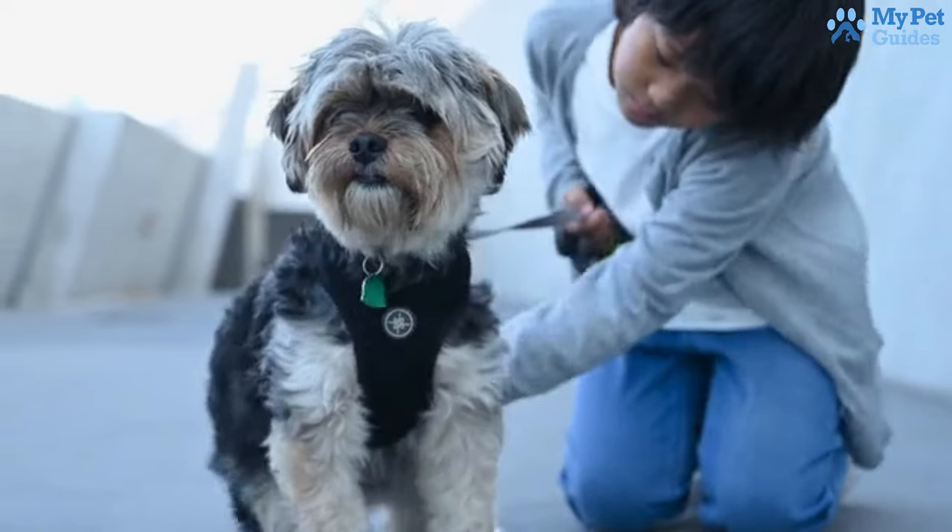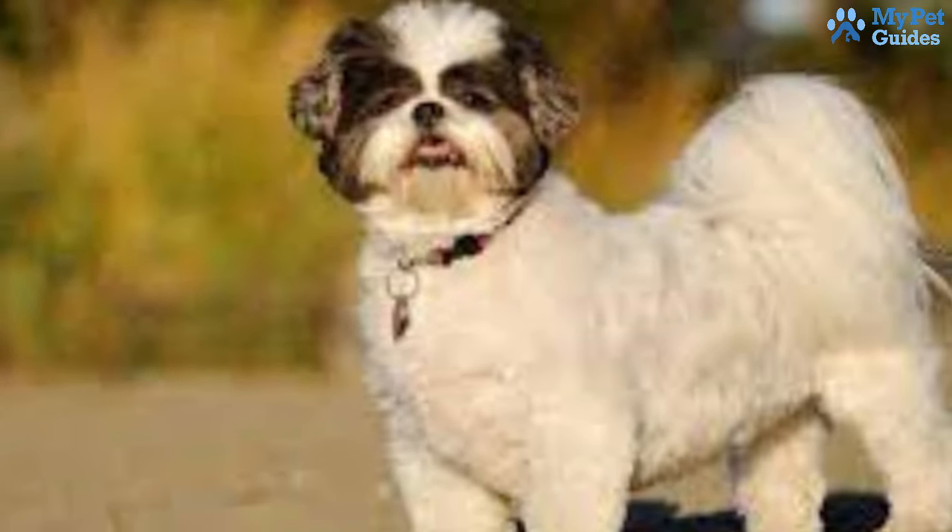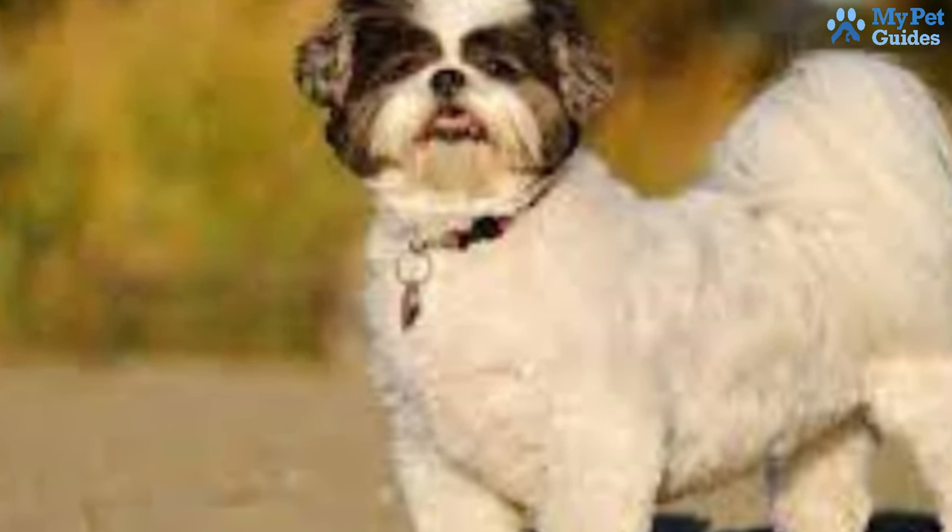If you're ready for daily grooming to manage that special double coat, a Shih Tzu could be your excellent match — ideal for individuals seeking an affectionate lapdog with minimal shedding.